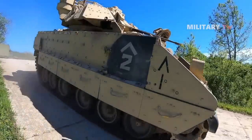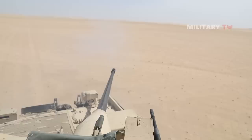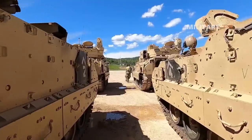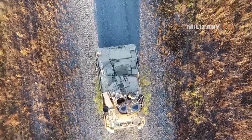It has been in frontline service since 1981 with the U.S. Army. Currently, Saudi Arabia as well as Lebanon have also become operators of this vehicle. There are 6,724 units of the vehicle in total that have been fielded since its first deployment.